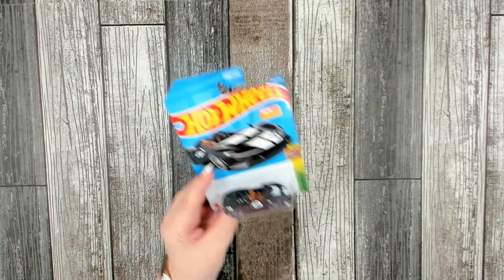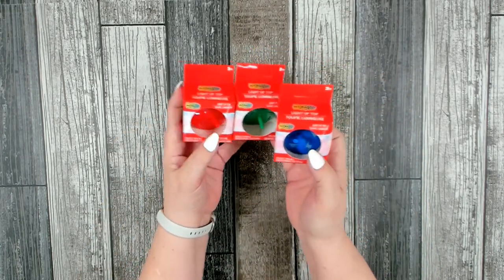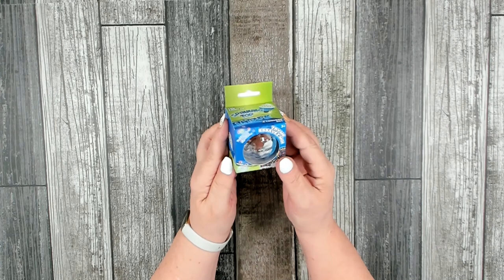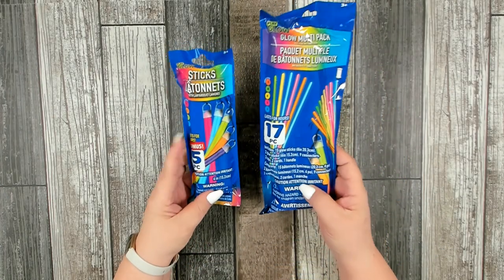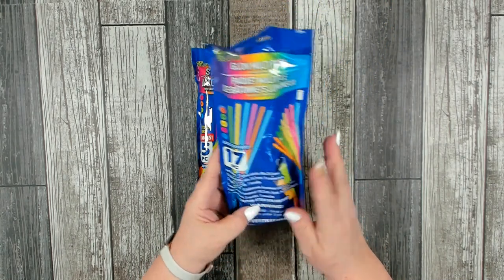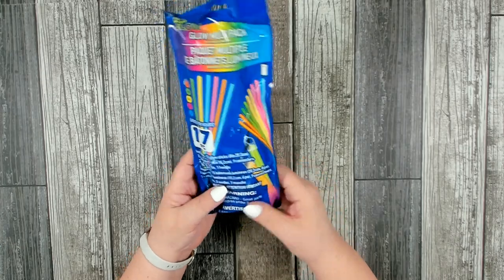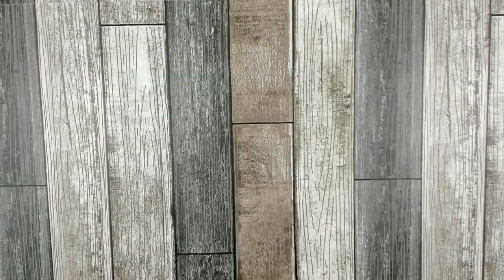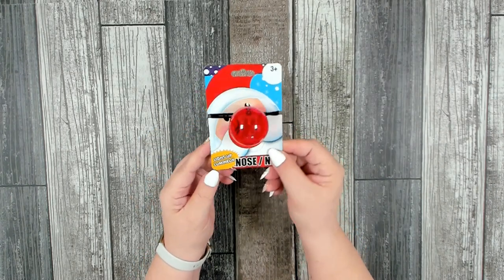Another really nice stocking stuffer that any little boy will recognize — I even liked to play with Hot Wheels when I was little! I also found some light-up spinning tops, so I picked up one in blue, one in green, and one in red. Then I also found a really interesting looking spinning top that also lights up. I also picked up a couple multi-packs of glow-in-the-dark sticks — one with 17 pieces including bracelets, necklaces, and sticks, and another with five larger sticks in different colors. I also picked up a light-up red nose.